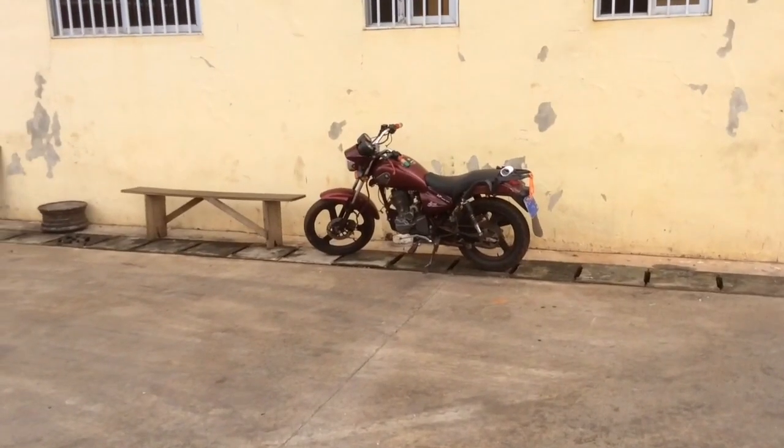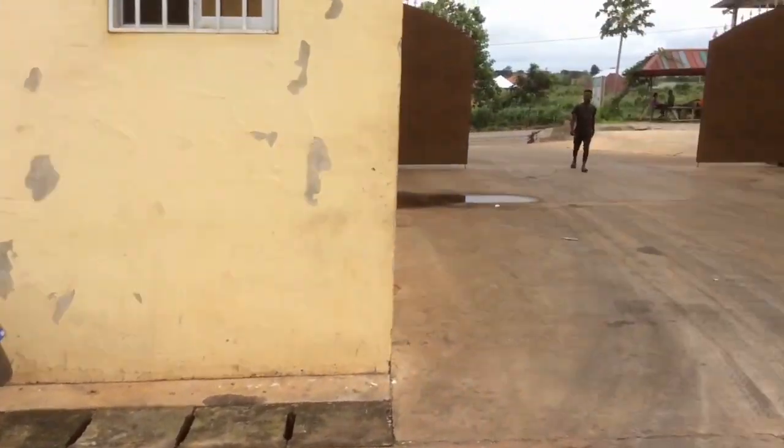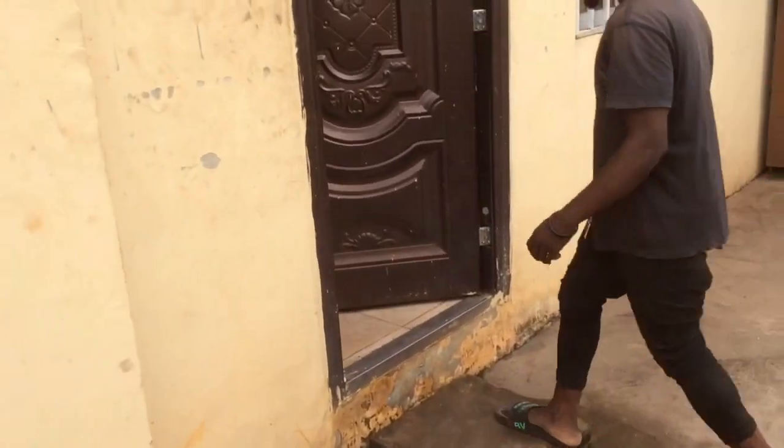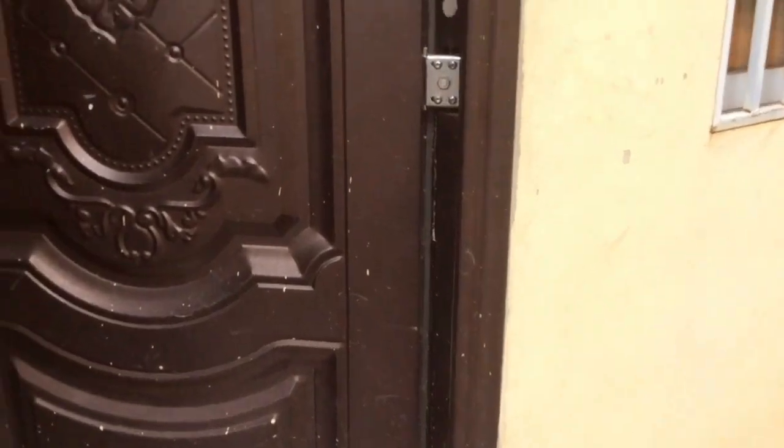Here's Dominic's motorcycle. Dominic's staying here at the warehouse. He's going to give us a tour of his room. So we're going in. It's kind of like an apartment.